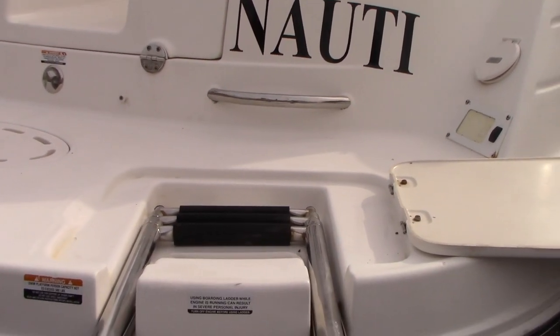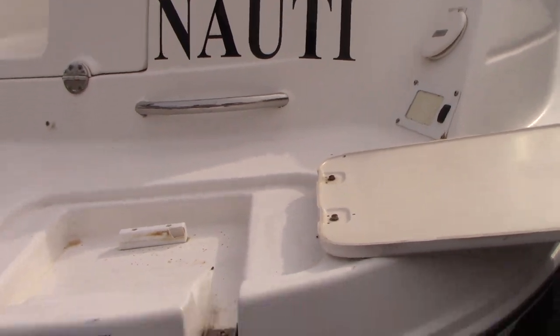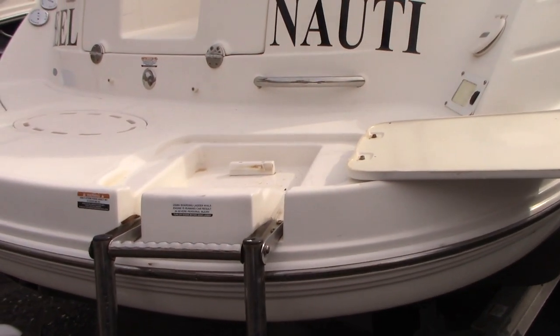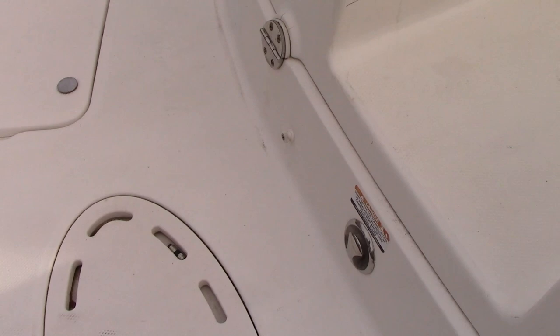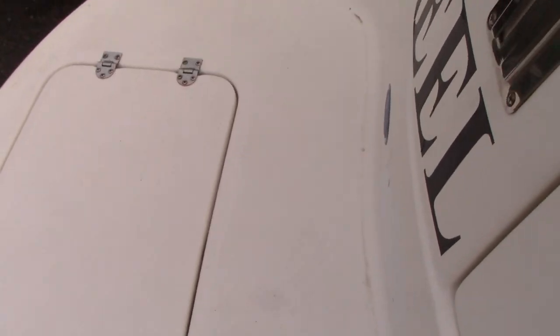We have a name on it called 'Reel Naughty' that can be easily taken off if that's not your name of choice — we can certainly tell you how to get that off pretty easily. It also comes with a fold-down ladder here on the back of the boat, a ski eye, and a drainable cooler back here for some beverages.